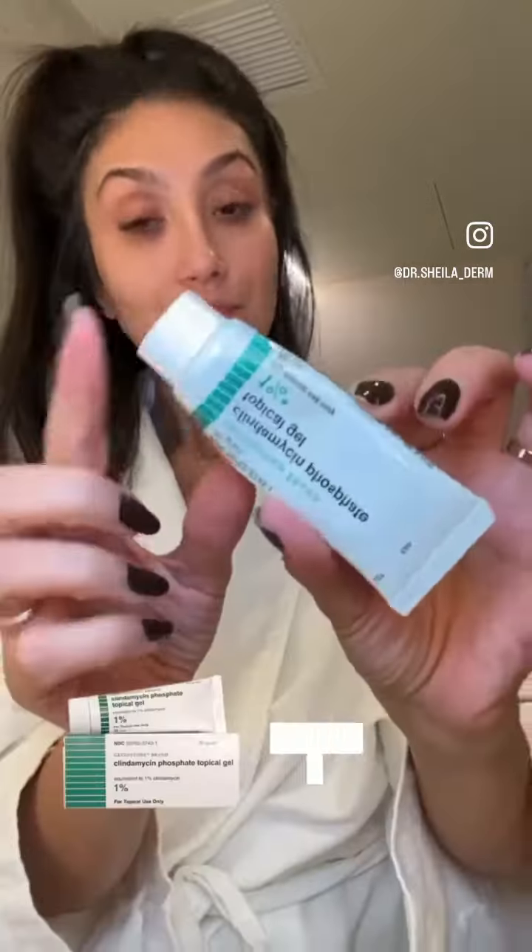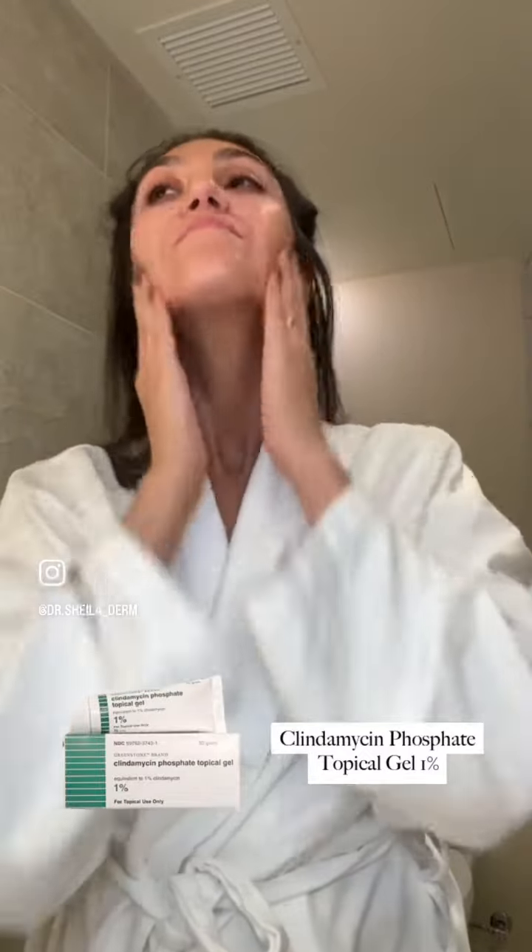I've been dealing with some acne, so my skincare routine starts with clindamycin gel — this is really great for whiteheads. Next up is Aklief, a prescription retinoid specifically for acne; it works through a pathway that decreases inflammation.